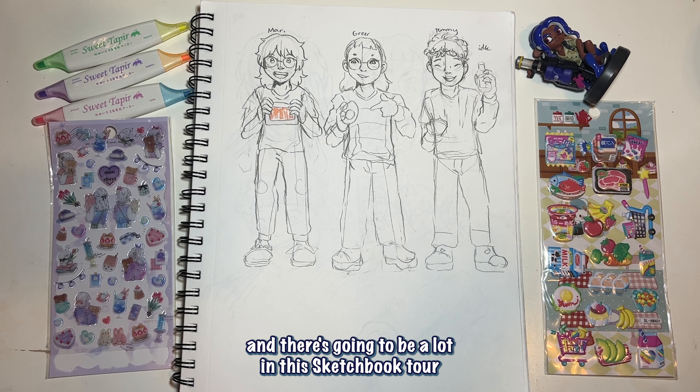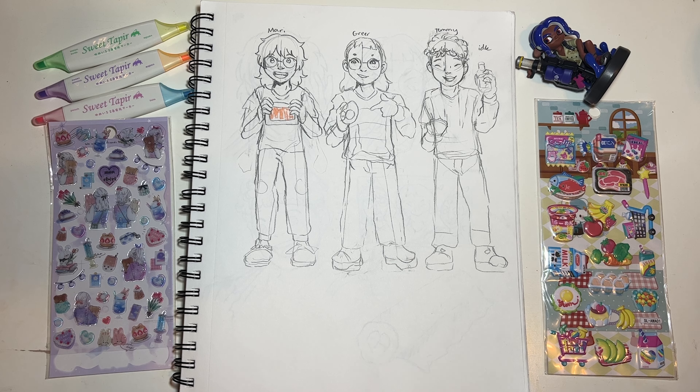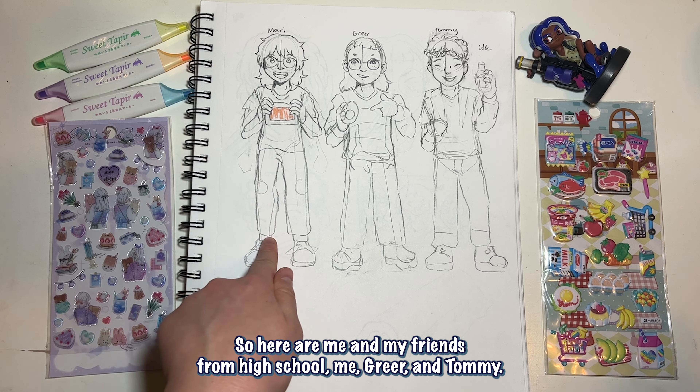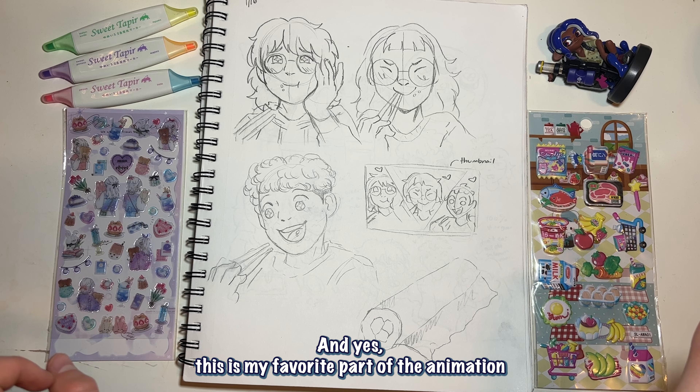There's going to be a lot in this sketchbook tour that relates to my advanced animation final. Here are me and my friends from high school — me, Greer, and Tommy — we love to make sushi together. Here are some concept sketches I did of us. I don't really like them that much, but I have more to show you. If you've watched my animation, you know exactly where this is from — the end where we all eat the sushi and do the little celebratory thing. This is actually my favorite part.